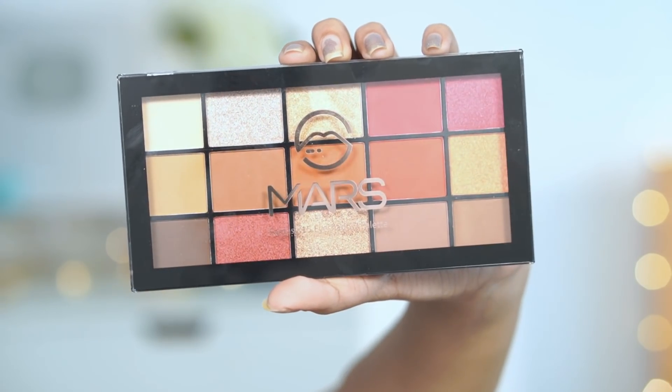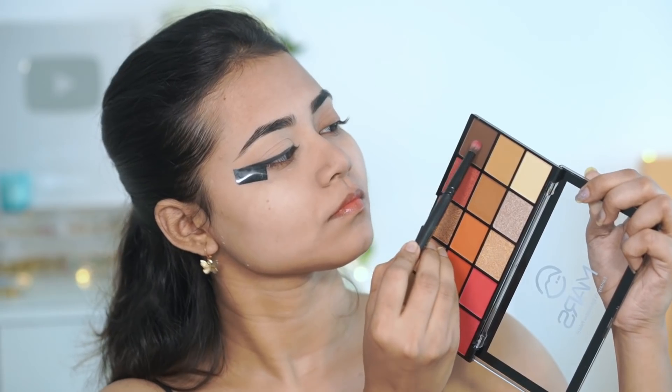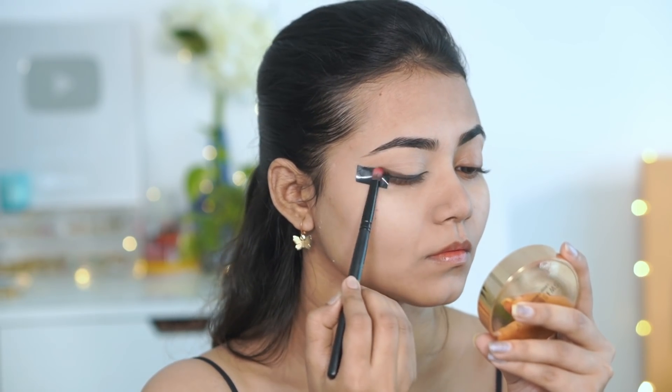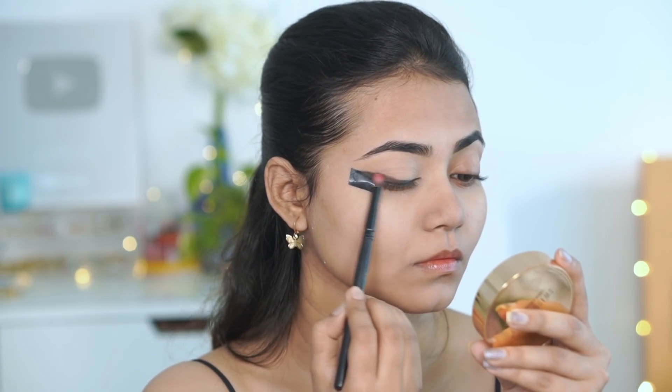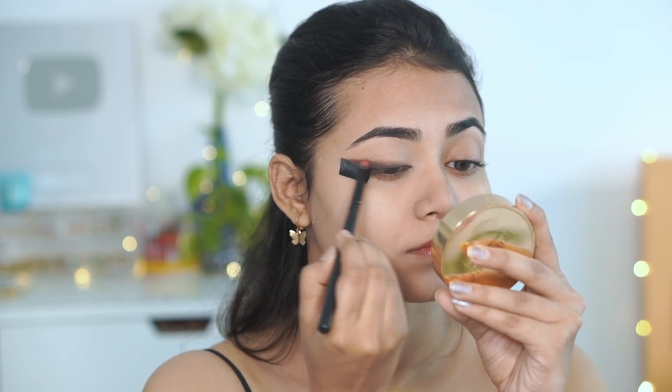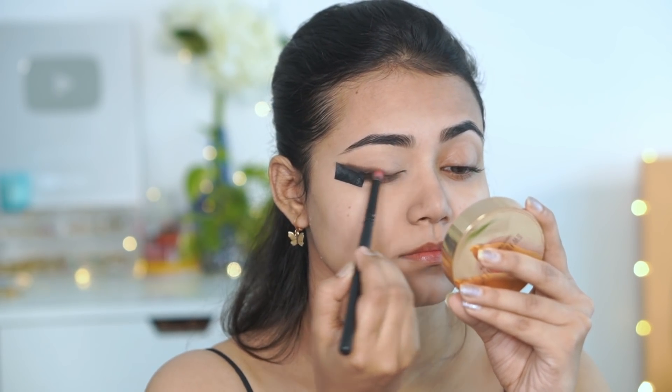Next, I am using the Mars Eyeshadow Palette. I am using a dark brown shade with a small pencil brush and applying it over the black gel liner to blend it. I maintain that same wing shape, concentrating on the outer corner only.